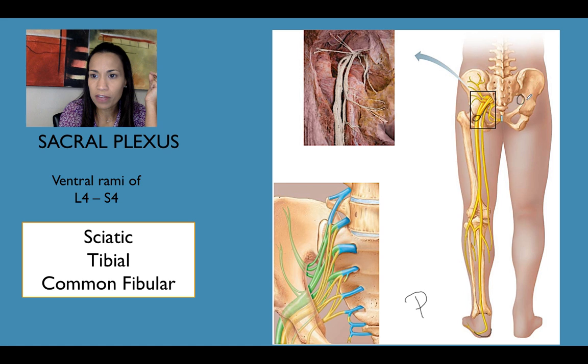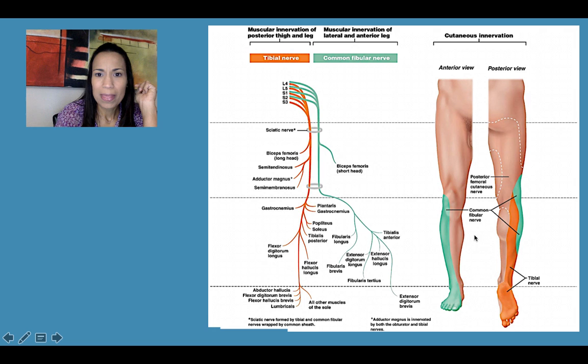The sciatic nerve with its branches innervates all the muscles of the posterior compartment of the thigh and leg. In the cutaneous innervation, the common fibular nerve is shown in green and the tibial nerve in orange.